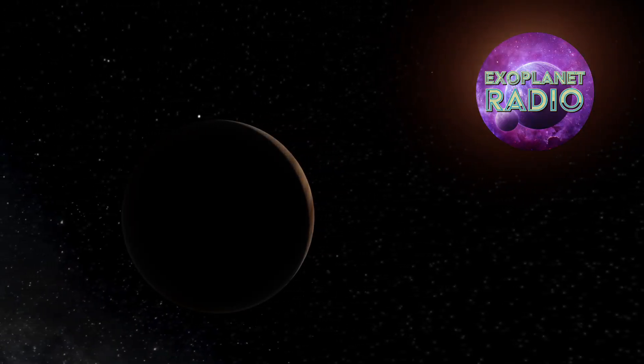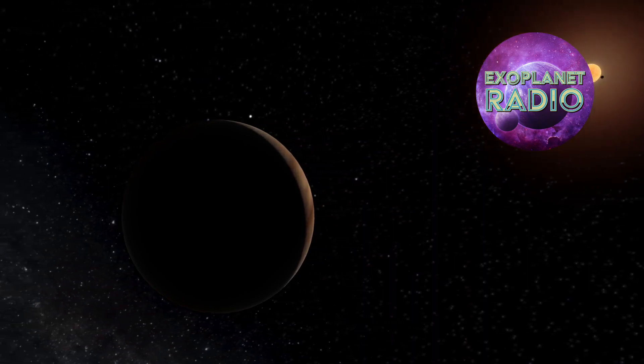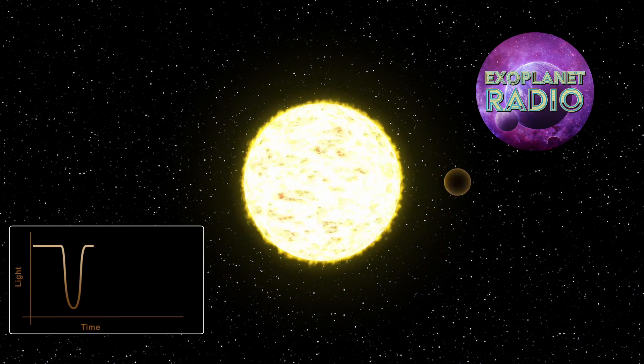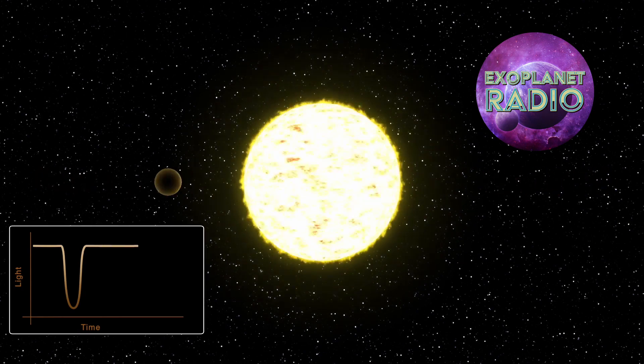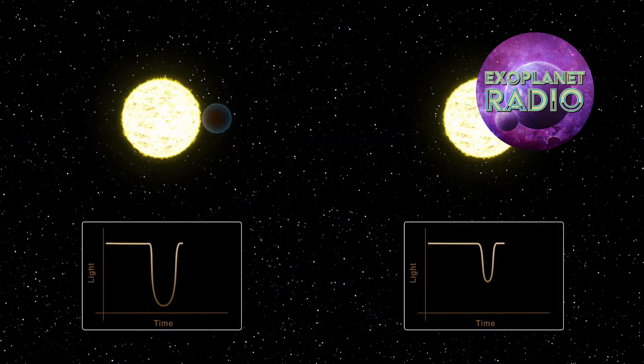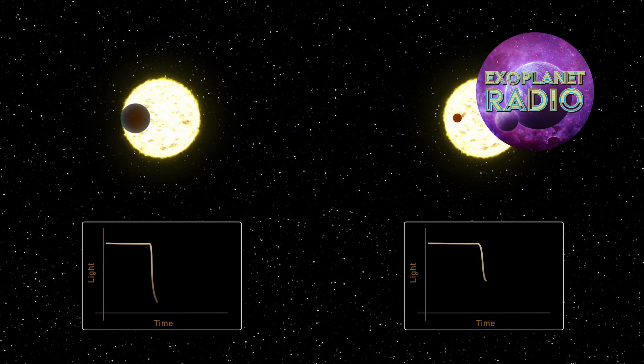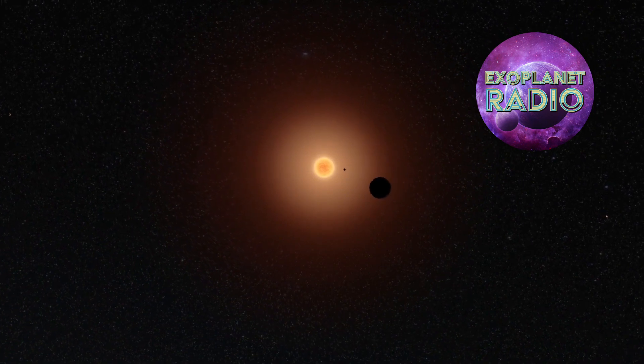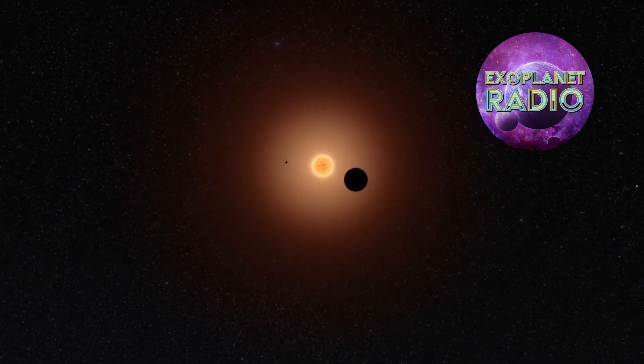In contrast, it's very hard to see a long-period planet — one that takes many hundreds of days to transit its star. A planet like Earth, for example, would only make one transit in 365 days to a distant observer, so they would need to stare at our Sun for a long time, especially if they wanted multiple transits.